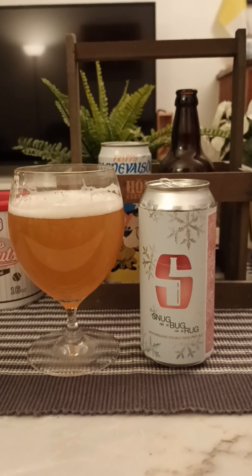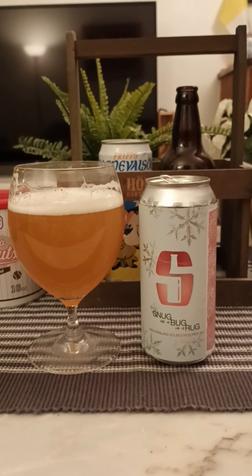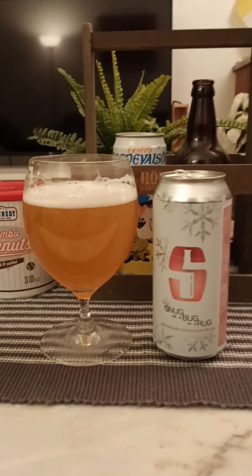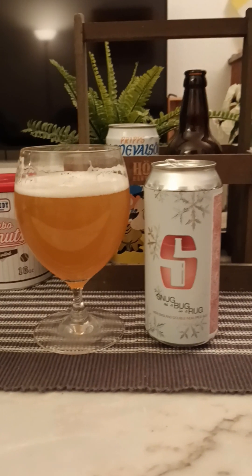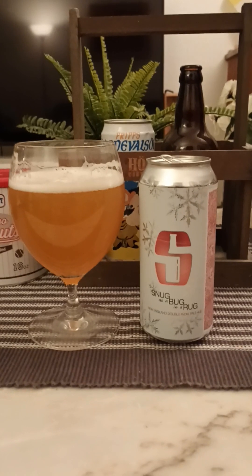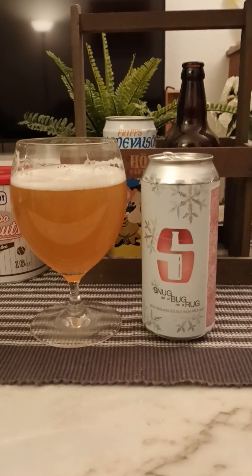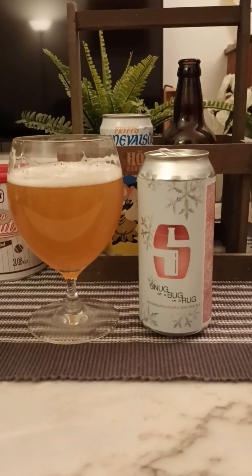Pretty good. Juicy. Kind of a full-bodied beer right off the bat, tropical fruits, a little bit of a bitter bite coming through, a little bit of a slightly earthy aftertaste, and lingering hoppiness coming through at the very back end, lingering and lingering.